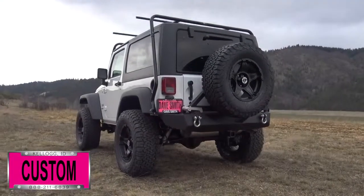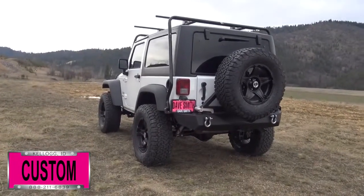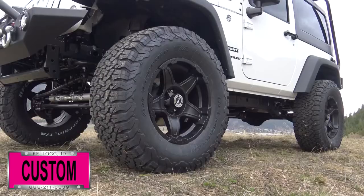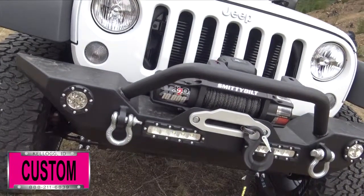Here's a list of some of the accessories and special options they've added to this rig. First off you're looking at a 3 inch BDS lift, Rubicon wheel and tire package, and a Smittybilt synthetic winch and LED lights here in the front.